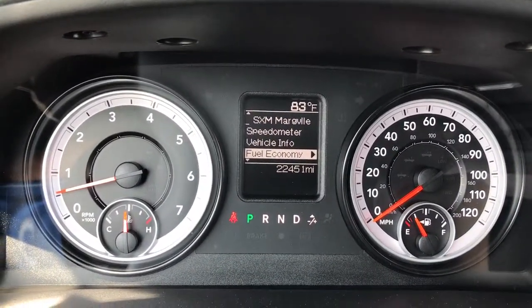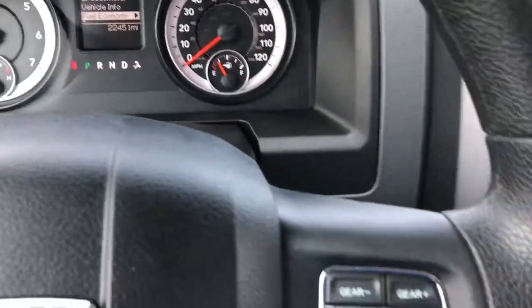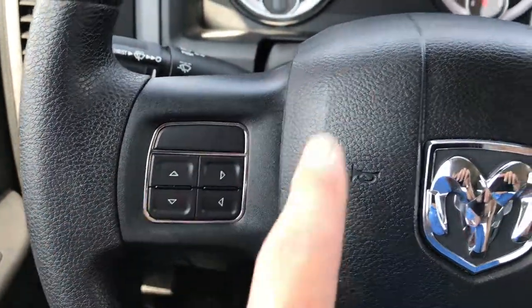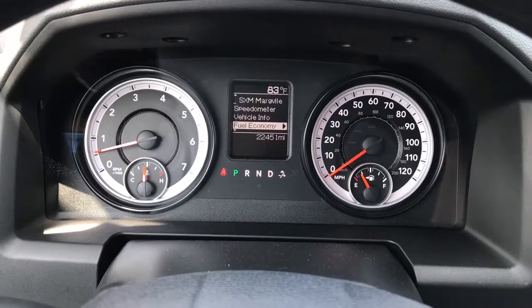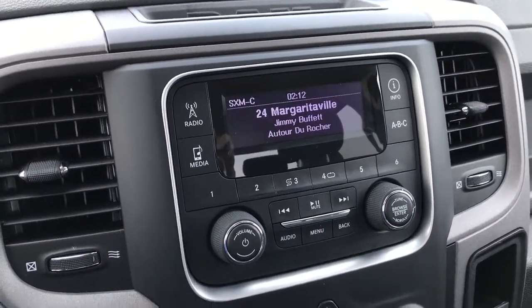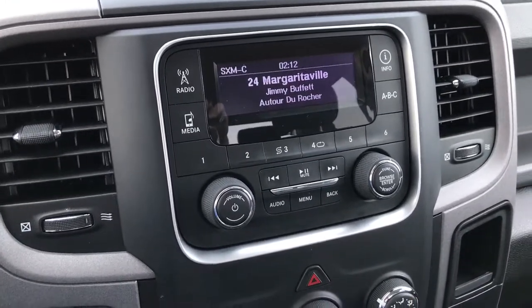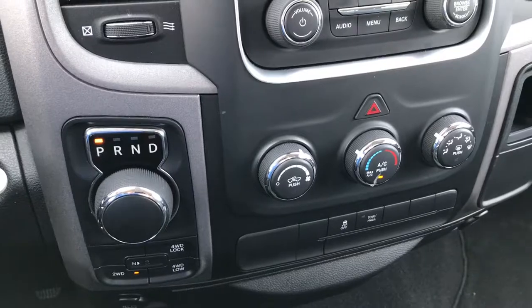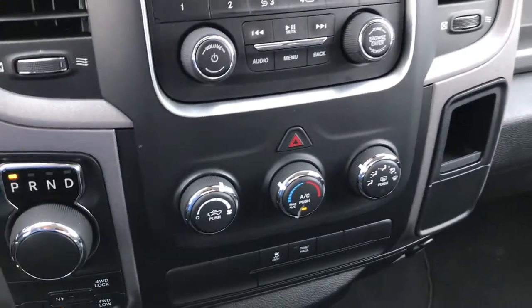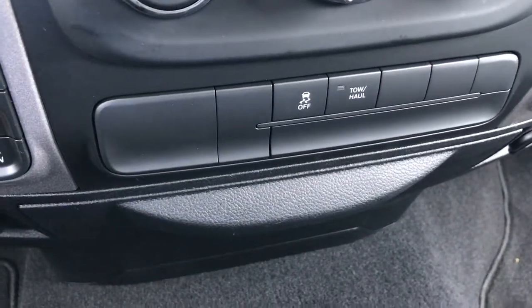This truck has 22,451 miles. It has cruise control and controls for the instrument cluster, an outside temperature display, and a mileage display. You get AM/FM Sirius radio capabilities. It has a turn dial, eight-speed automatic transmission, push-button four-wheel drive, keyless entry, climate control, and stability control.